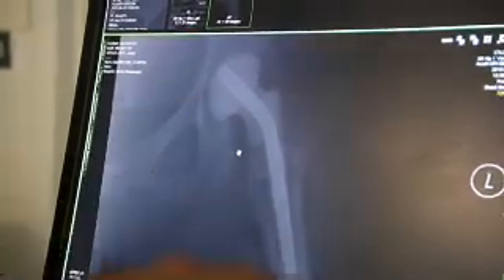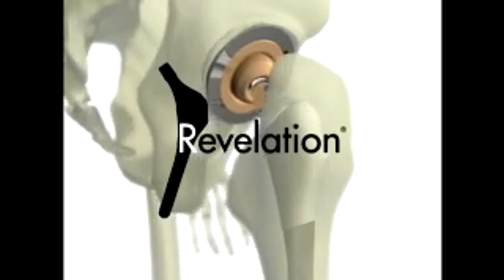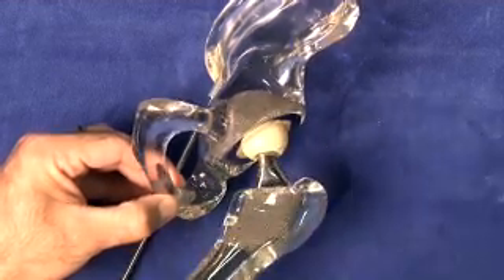Once the infection was gone, Sapp became the first person in Jacksonville and the second in the nation to be fitted with the newly designed hip stem called the Revelation. The hip is a ball and socket joint — the socket is the cup-shaped part of the pelvis, while the ball is the head of the femur. In a total hip joint replacement, the surgeon removes the diseased or damaged ball and socket and replaces them with an artificial joint.